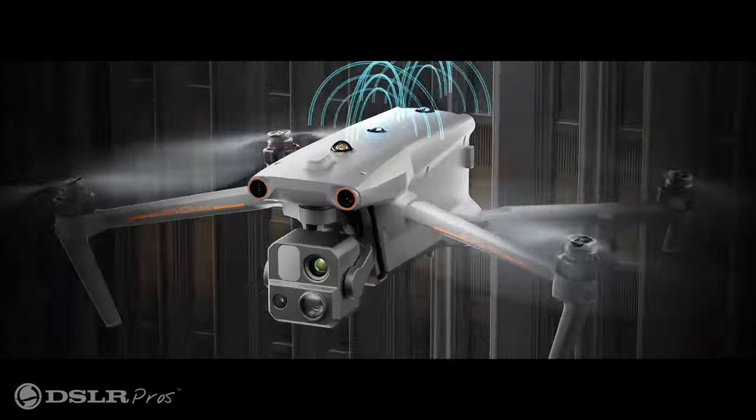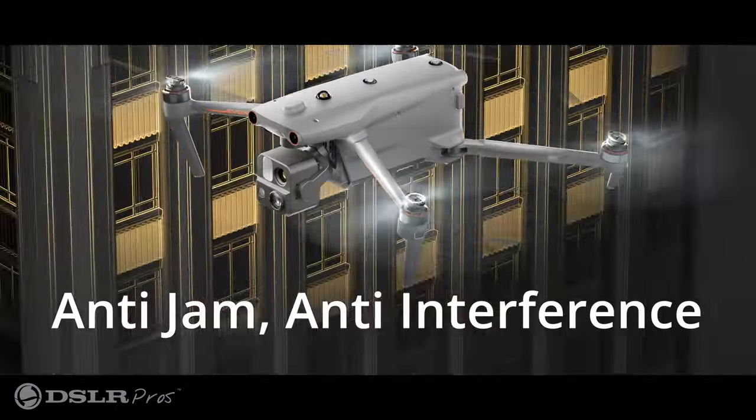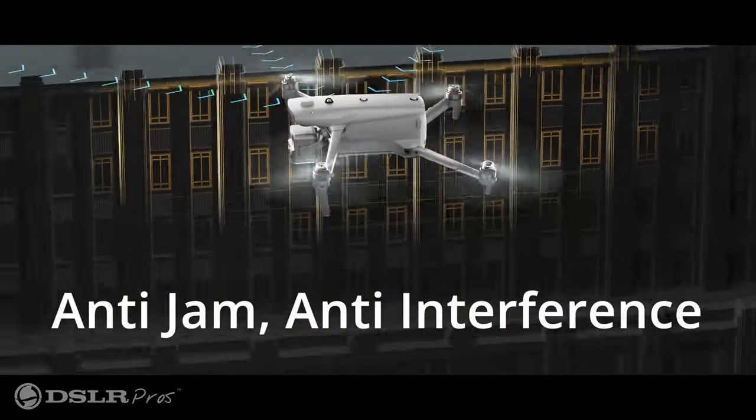You can fly with confidence thanks to the robust wireless transmission system integrated into the controller. Its impressive 12.4-mile range keeps you connected even in challenging environments. Plus, the system effectively resists signal interference caused by magnetic obstacles like power lines and rebar, ensuring a reliable connection throughout your flight.